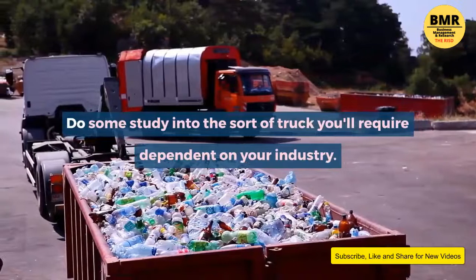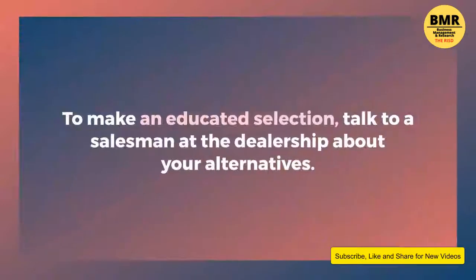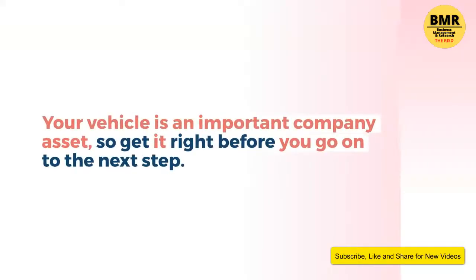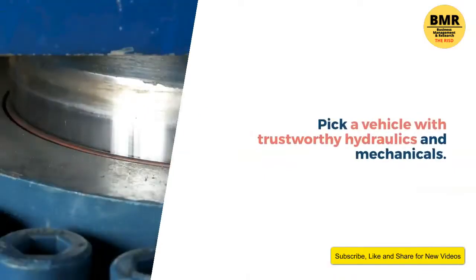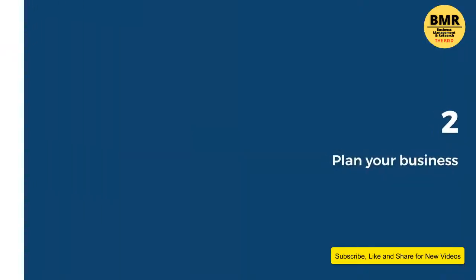Do some research into the sort of truck you'll require depending on your industry. To make an educated selection, talk to a salesman at the dealership about your alternatives. Your vehicle is an important company asset, so get it right. Pick a vehicle with trustworthy hydraulics and mechanicals.